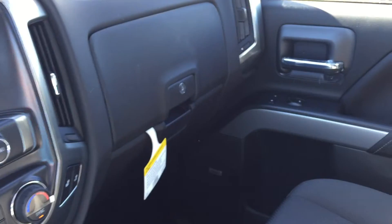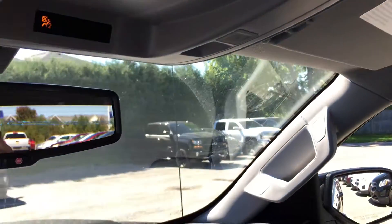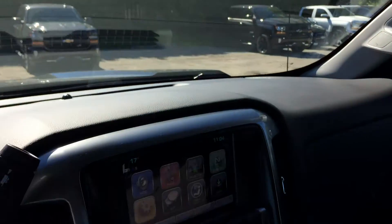Dual glove box, the top box locks, passenger side door storage, overhead storage for sunglasses, overhead lighting — and your OnStar buttons are right on the rear-view mirror.